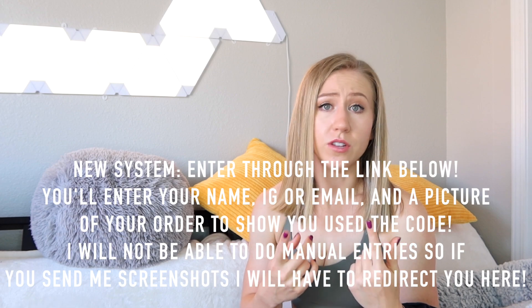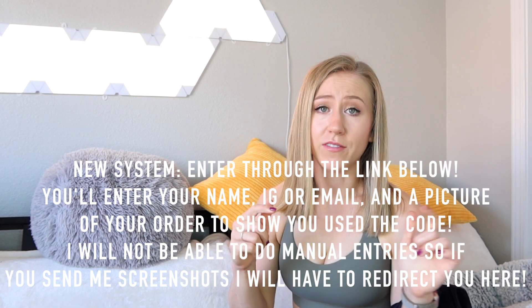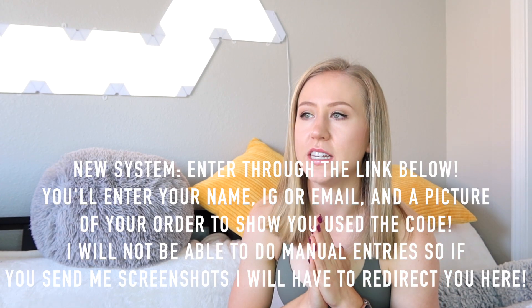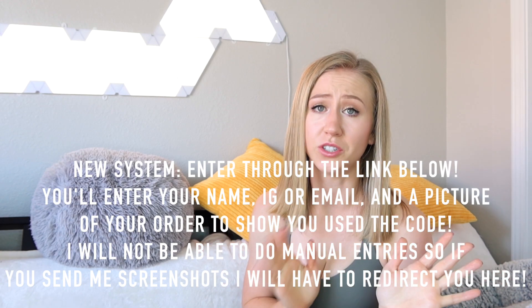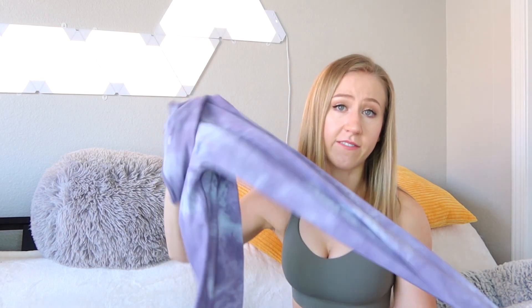By the time this is posted, I have a new system to enter my monthly giveaway — there's a link in the description below. If you use any of my codes, you can be entered in my monthly giveaway for a chance to win a $50 gift card to any activewear website of your choice. The Ellen Collection comes in three tie dye colors: blue tie dye, black tie dye, and my personal favorite, the lavender tie dye.